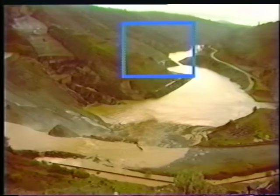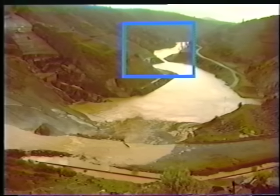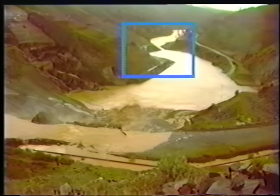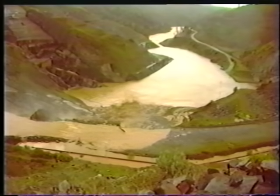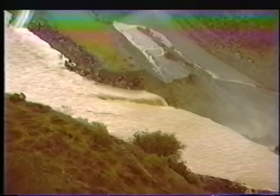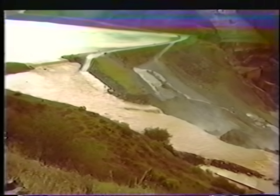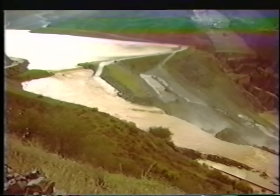The water quality dam downstream had previously been breached for other purposes by earth-moving equipment. In the spillway, the erosion is horseshoe-shaped as it progresses upstream toward the spillway plug. A short time later, the horseshoe-shaped erosion has gained momentum. The diversion tunnel is discharging below the previously breached water quality dam.